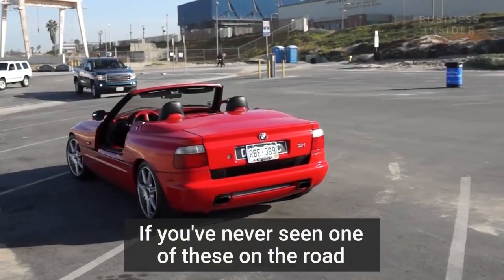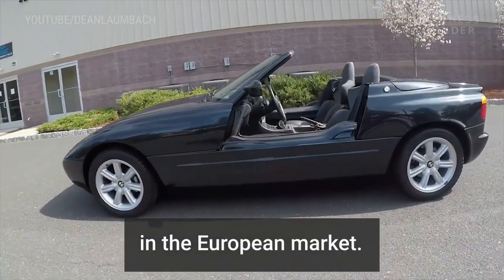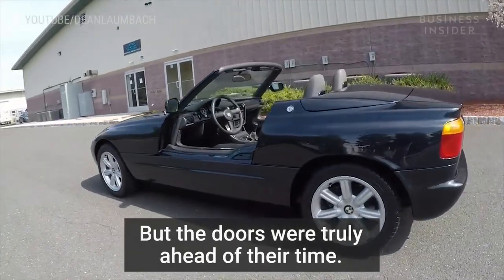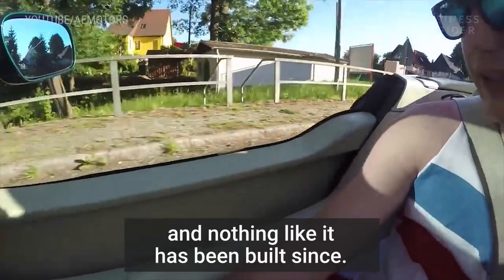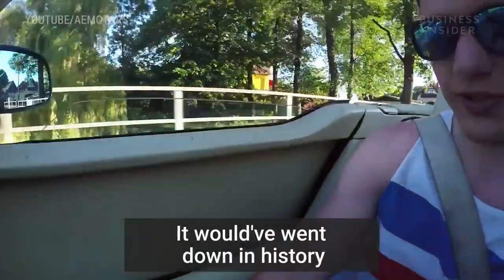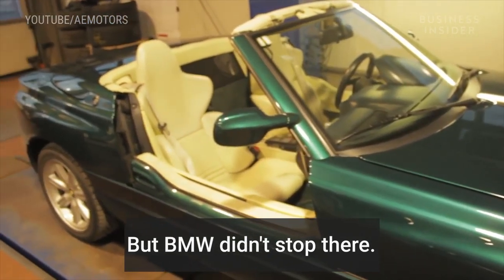If you've never seen one of these on the road, it's because it was only sold in the European market. But the doors are truly ahead of their time. Nothing like it had been built before, and nothing like it has been built since. It would have gone down in history for the door innovation alone, but BMW didn't stop there.